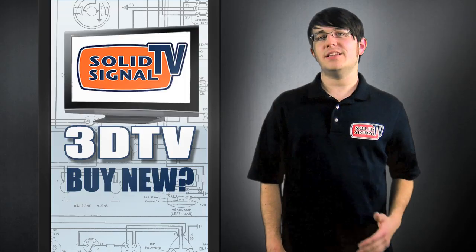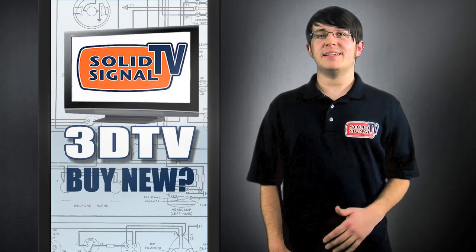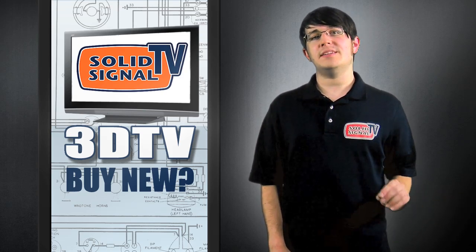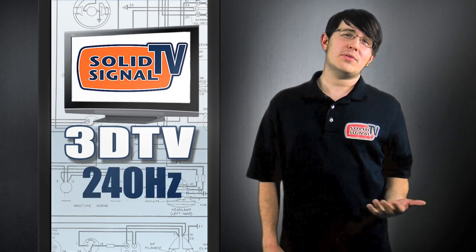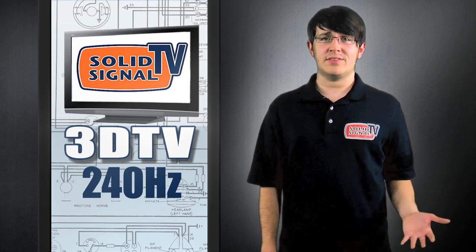If you want to experience full HD 3D, it looks like you're going to have to buy a new TV. The hope of buying an adapter to put on your current HD TV is unlikely. That's because 3D TV requires a much higher refresh rate of about 240Hz, which is almost double what you'd find on LCDs that are currently on store shelves.